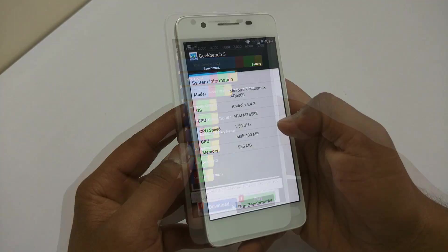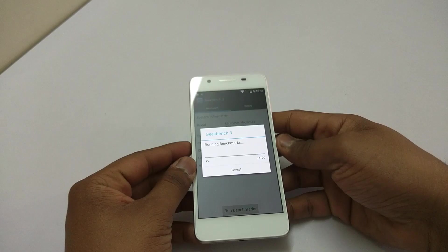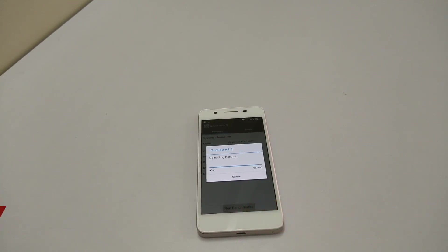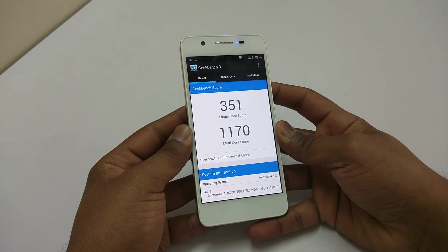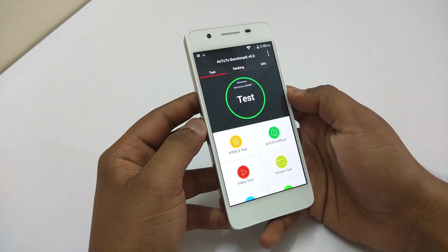You can pause the video and check out the details if you want. Now let's run Geekbench 3 to see the single-core and multi-core scores. The single-core score is 351 and the multi-core score is 1170, which is good.